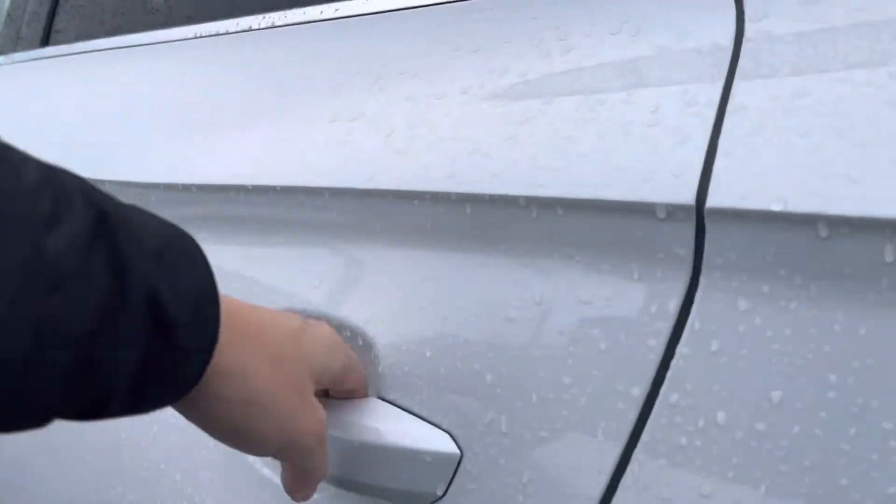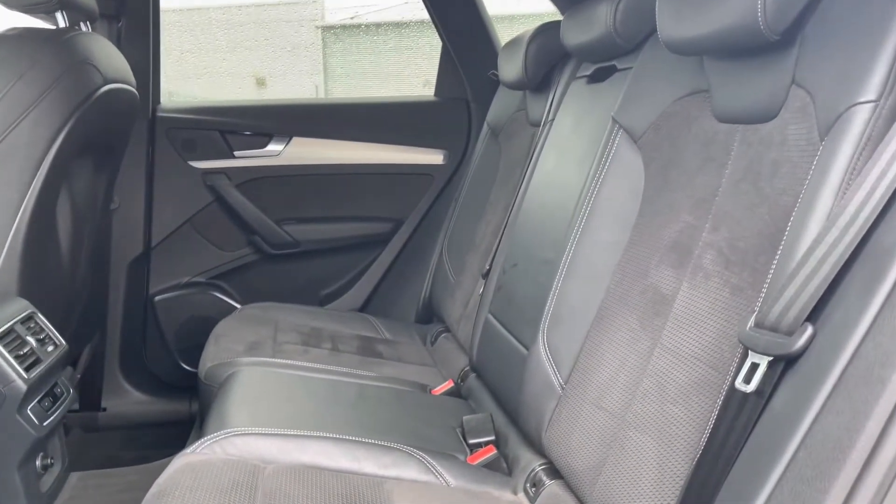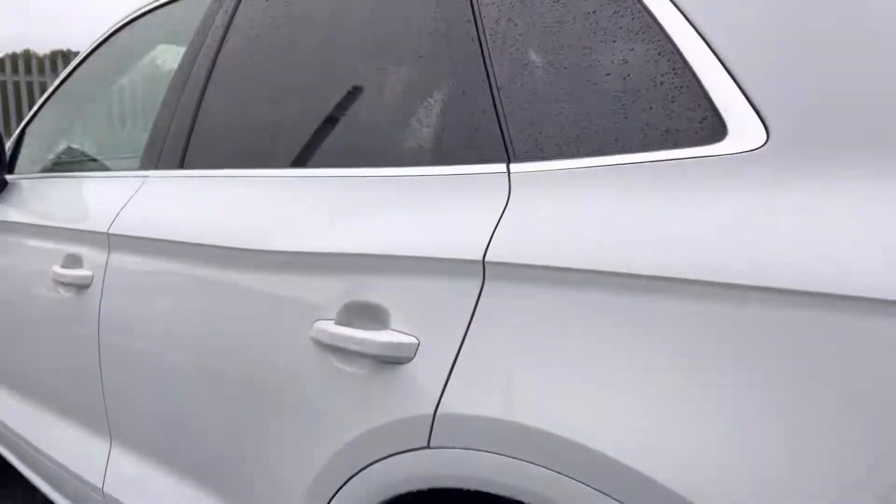Give you a quick look at the rear interior now. Got that leather and alcantara interior — very comfortable to be in no matter where you're sat. You've got your climate control panel in the back there as well.